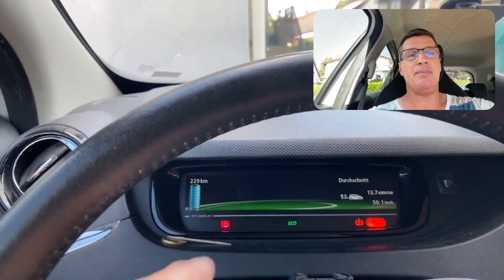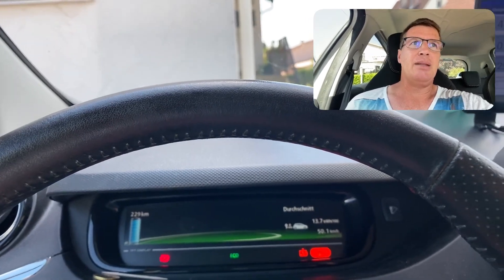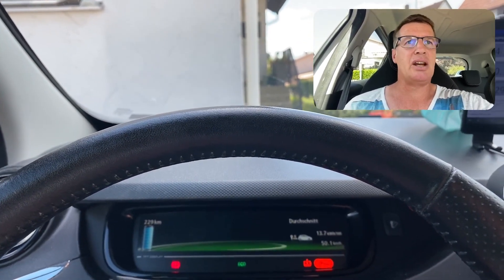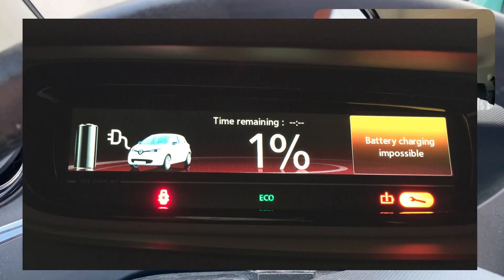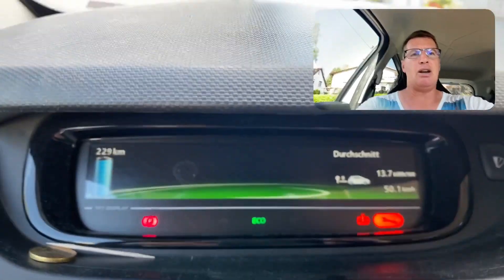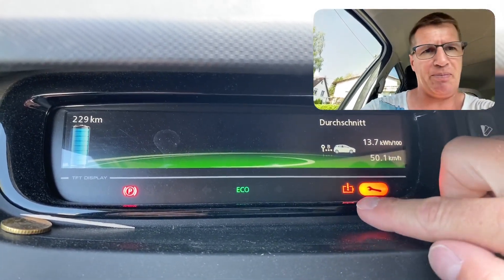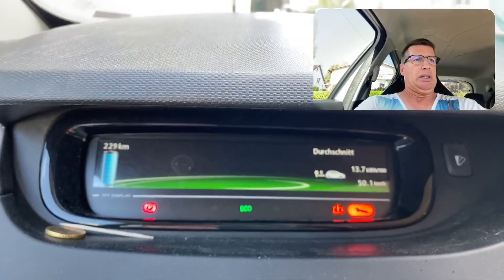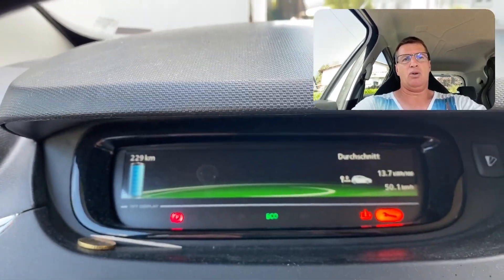It shows here on the display 'charging not possible.' I unplugged the cable and plugged it again to start charging, but it did not start — it always shows 'charging not possible.' You can see bottom right there are red symbols indicating a problem.